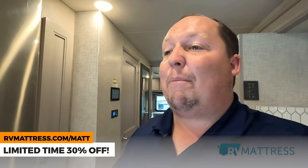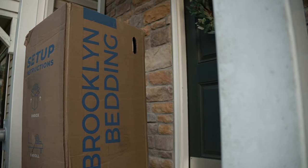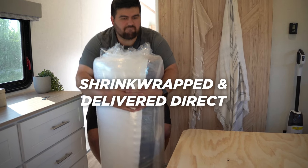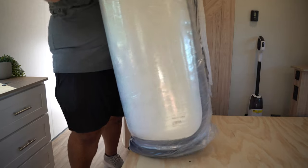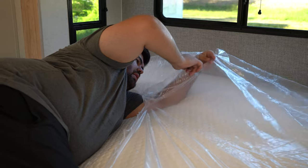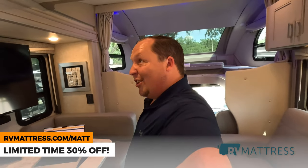Once you order, they mail it to you in a box and you can get it delivered to your campground, your home, wherever. It's very easy to carry and set up. You lay it out on your bed, cut the wrapping open, it expands, and it is one of the absolute greatest mattresses. You guys know mattresses are big and heavy — at a mattress store you have to carry it awkwardly — but this comes in a box and it's easy.